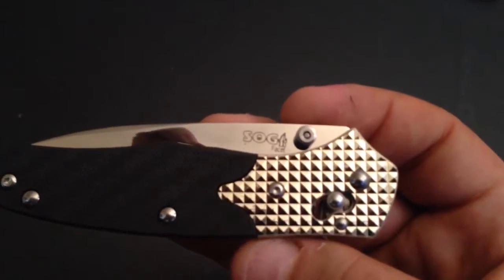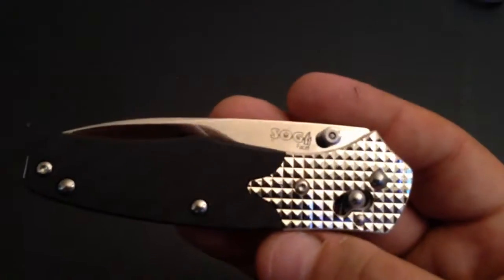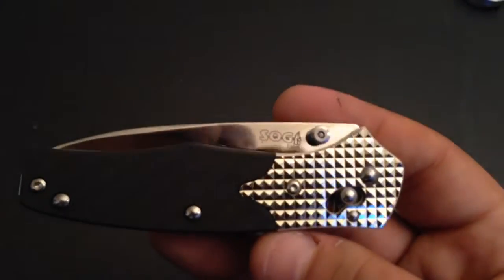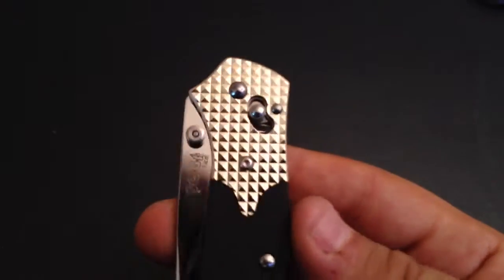I could stop my video here and that would be enough. The money is well spent for this. If you agree with me, don't bother hearing the rest of my ramblings — go to KnifeCenter, pay $149, and you'll probably have one unique knife in your collection just for this feature.